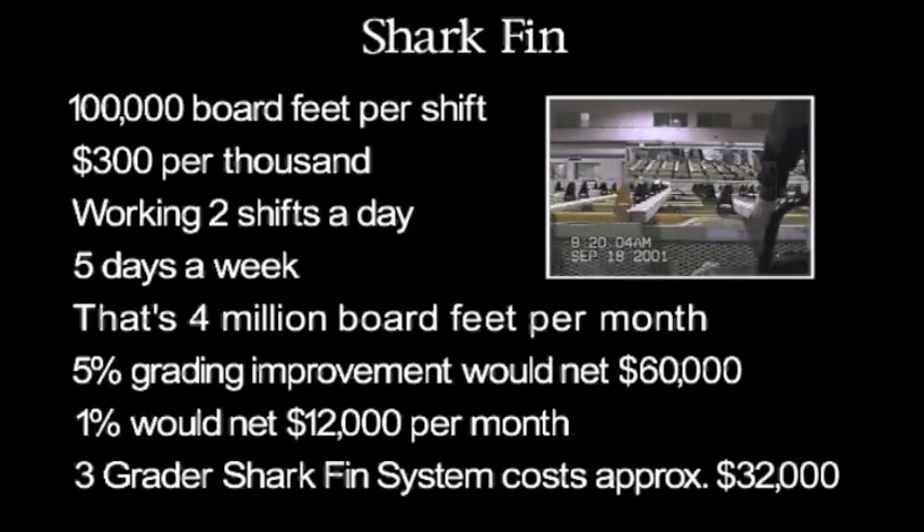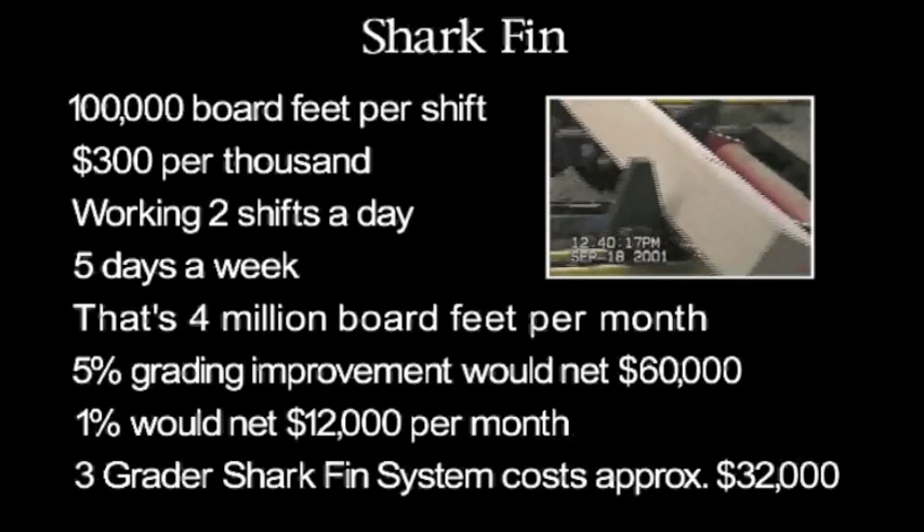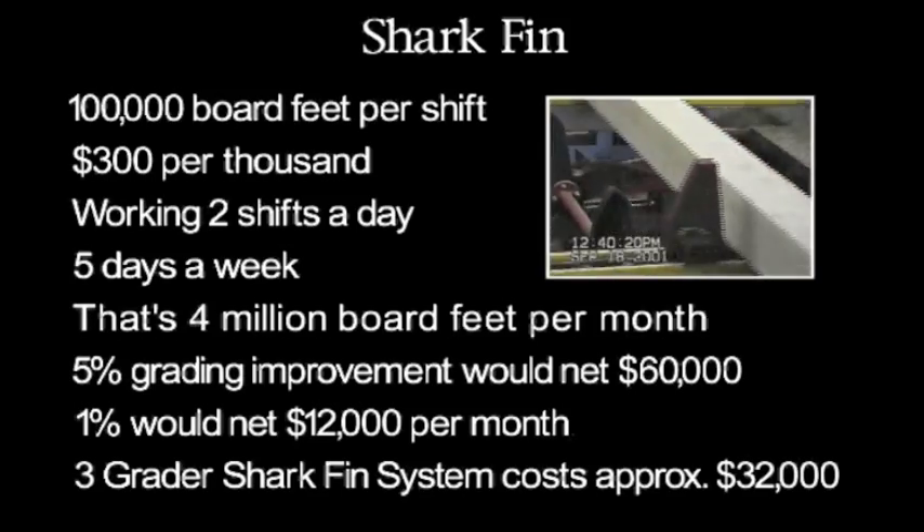A typical three-grader Shark Fin system is about $32,000. It's easy to see why installing Shark Fin makes so much sense.